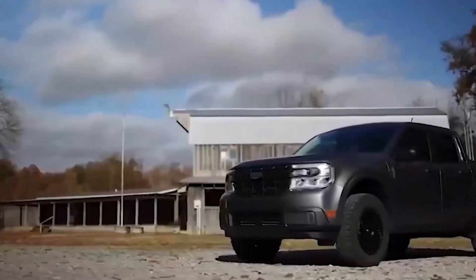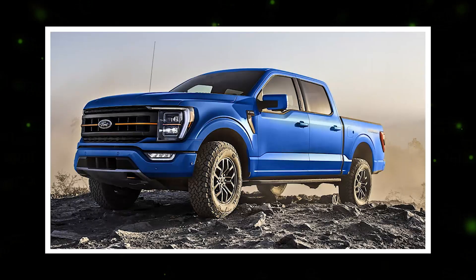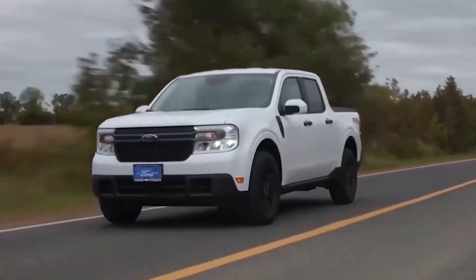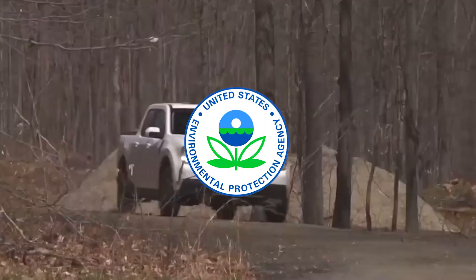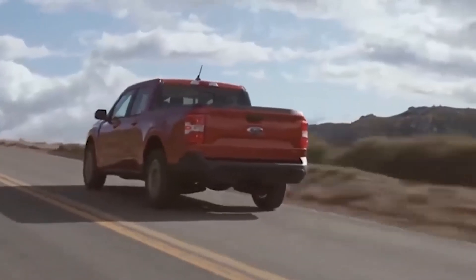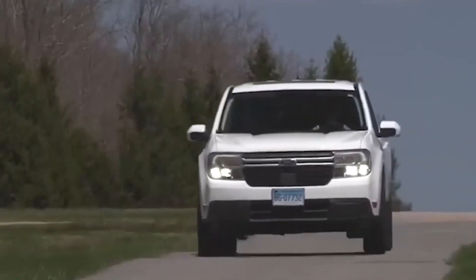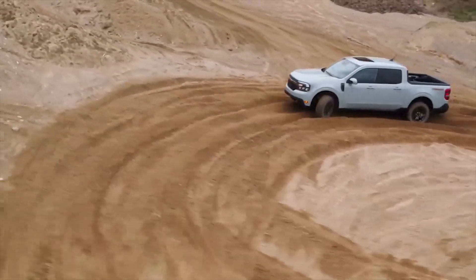The Maverick Hybrid comes in three trims — the XL, XLT, and Lariat — with all trims featuring a 2.5-liter four-cylinder engine that combines with an electric motor to put out 191 horsepower and 155 pound-feet of torque. The Environmental Protection Agency estimates the 2023 Ford Maverick Hybrid to score a fuel consumption rate of 42 miles per gallon in the city, 33 miles per gallon on the highway, and 37 miles per gallon overall combined. Only a few pickup trucks can boast of such numbers.